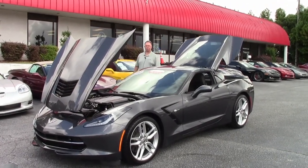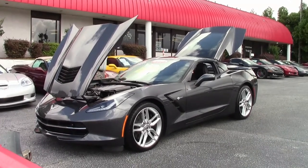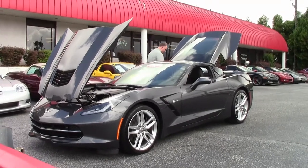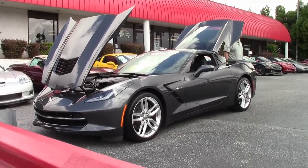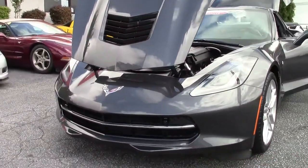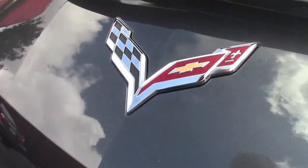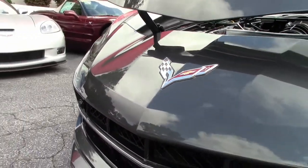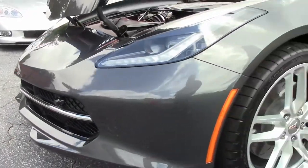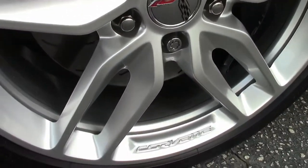2017 — only last year, but this is a two-year-old car, one owner with only a thousand miles on it. It is a Watkins Glen Grey with the Z51 suspension package, seven-speed transmission, Apple CarPlay and Android compatible, dual zone power seats, heads-up display, heated and cooled seats, and navigation — everything you'd ever want on a Corvette.